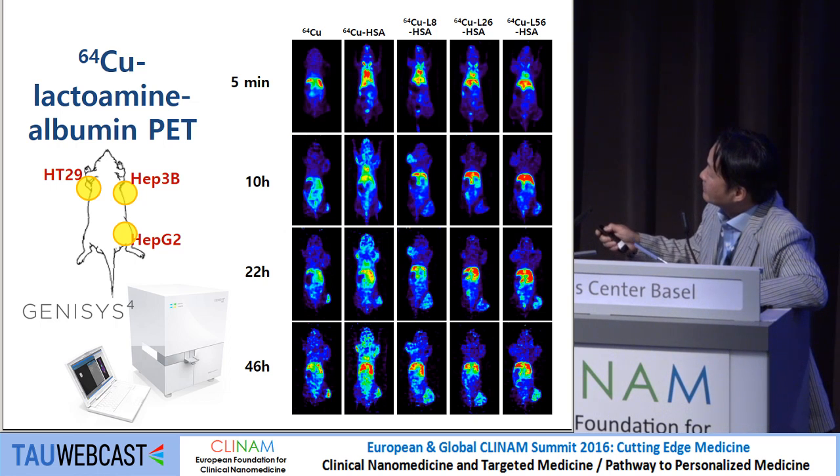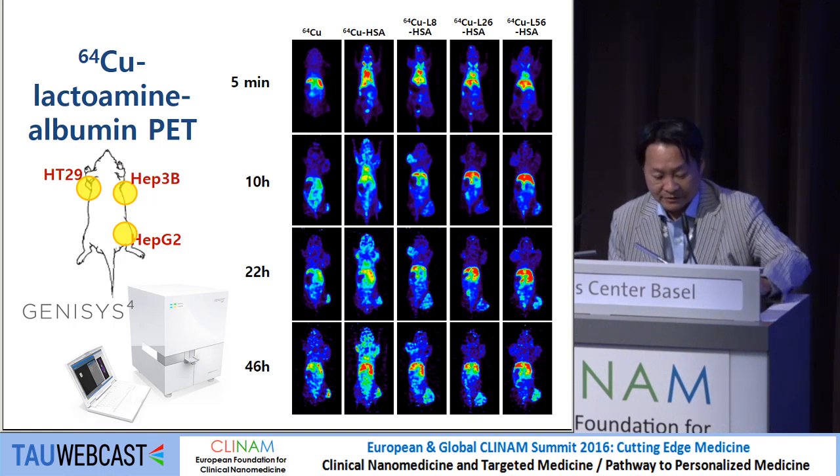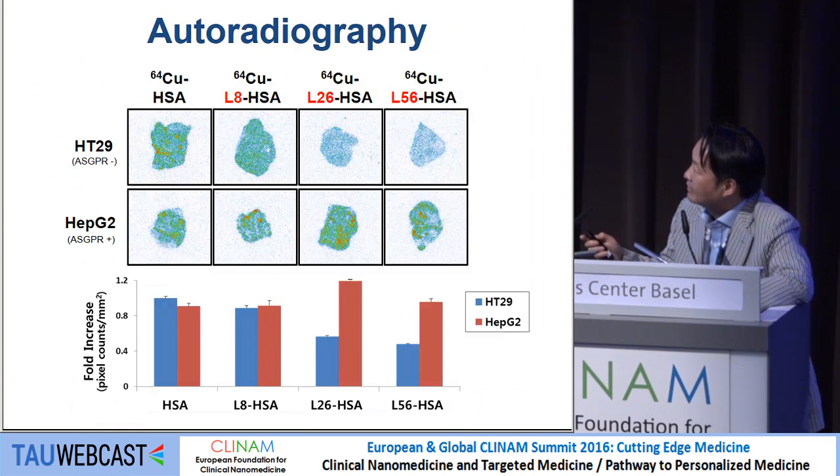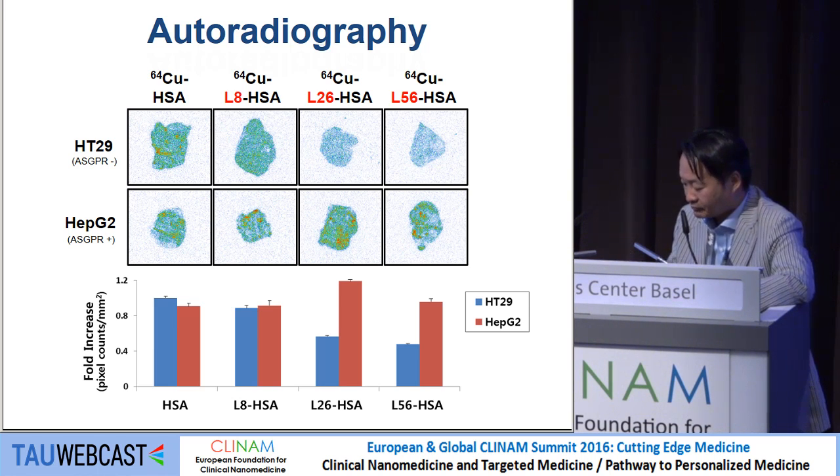You can also see very high liver uptake when increasing the number of lactosamine, because the normal liver also expresses the ASGPR. We also performed autoradiography, which shows almost the same results. It is quite interesting that as the number of targeting moieties increases, there is a reduction in the EPR effect in control cells. We're not sure if this is a stealing effect, or whether more albumin is going to targeted delivery in these cases.